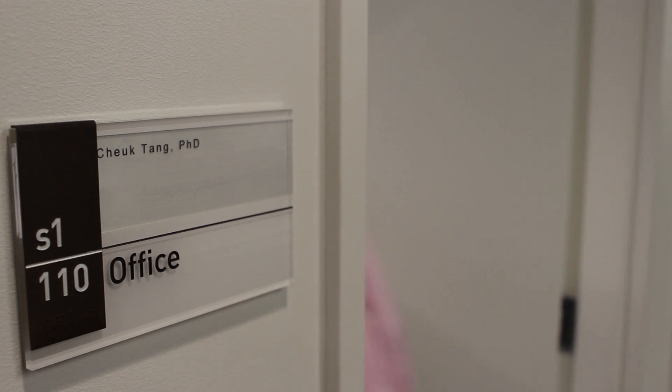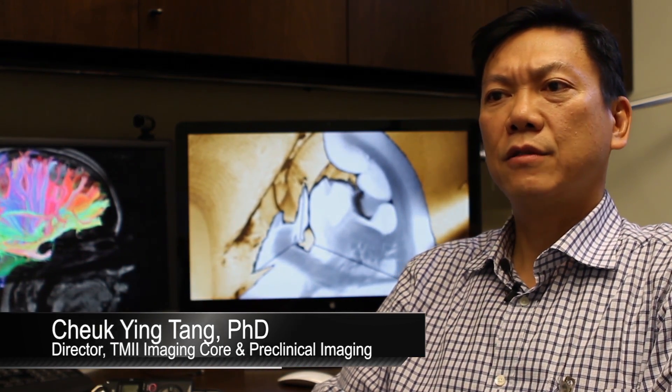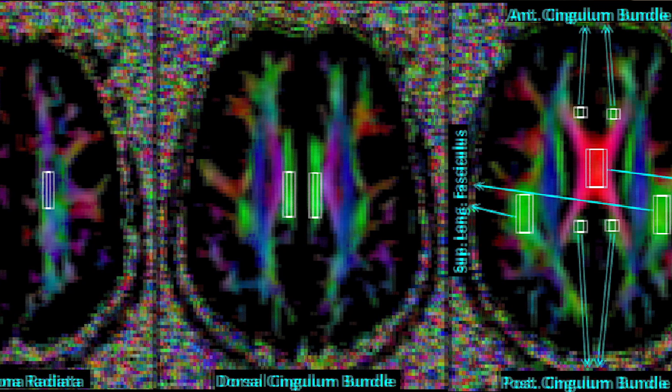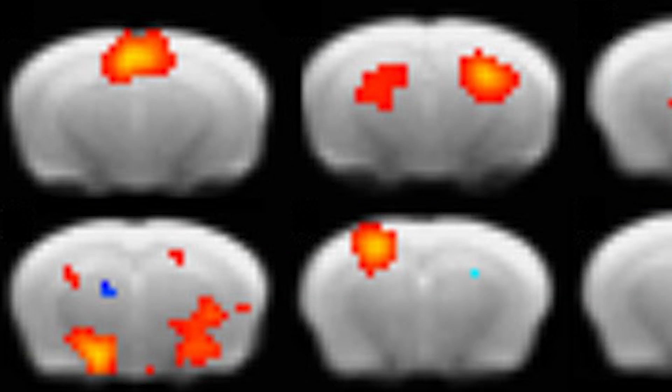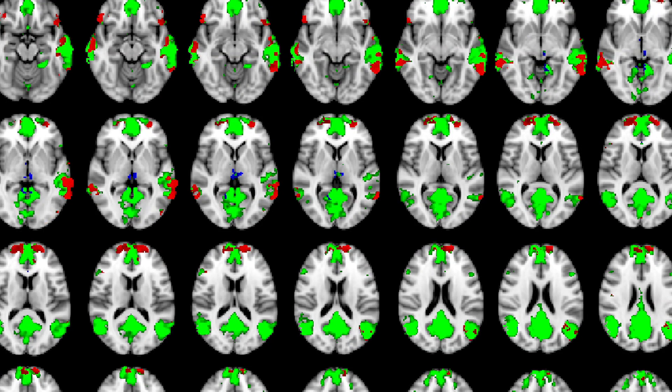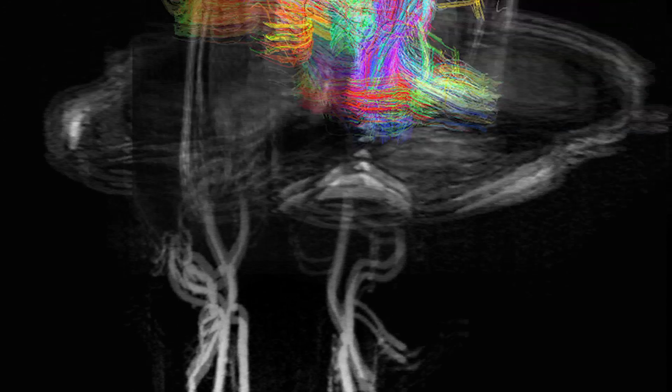My work has mainly been focused on research and development of imaging methods for studies in neuropsychiatric disorders. My research revolves mostly around schizophrenia and Alzheimer's disease, but I'm also involved with other studies of brain function and anatomy such as traumatic brain injury, cardiovascular risk factors on the brain, as well as normal brain function such as intelligence.